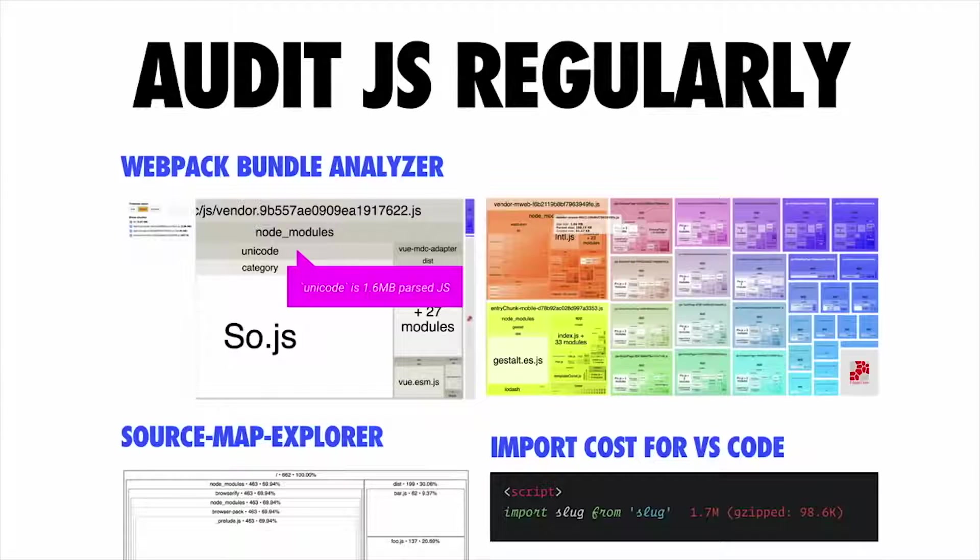Another thing many of these sites have done is adopted auditing as part of their workflow. The JavaScript ecosystem has a number of great tools here, such as Webpack Bundle Analyzer, which allows you to scan — using the source maps of your scripts — all of your dependencies included in your bundle. It helps identify libraries that are perhaps larger than you thought, and it's also great for spotting places where you're including duplicate code.